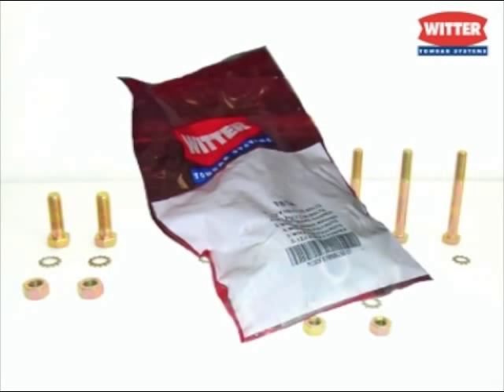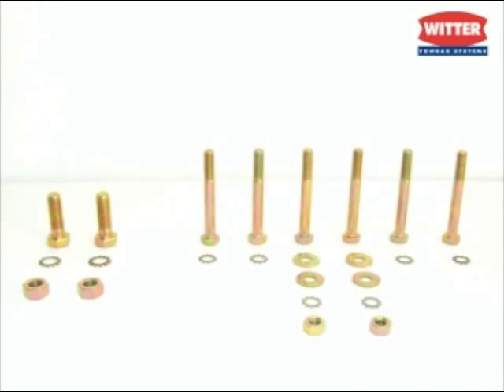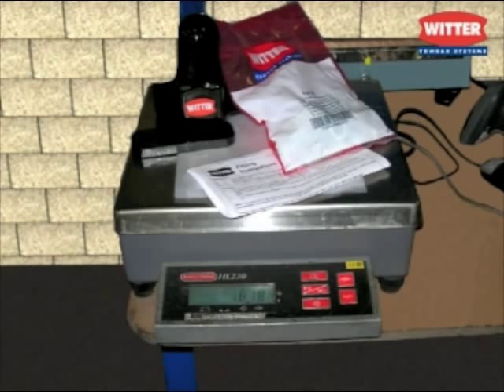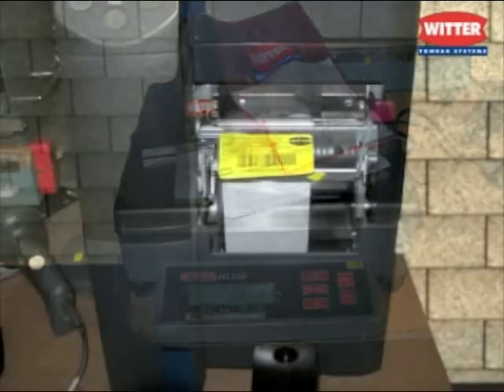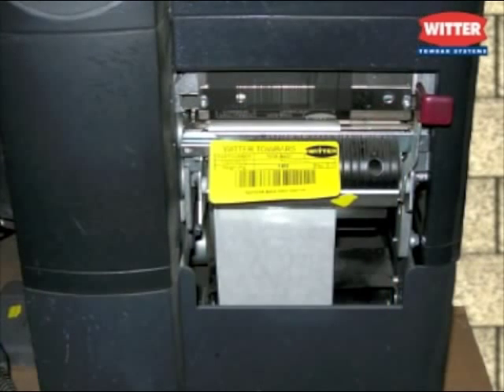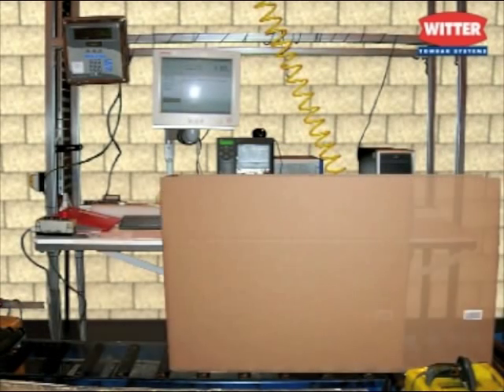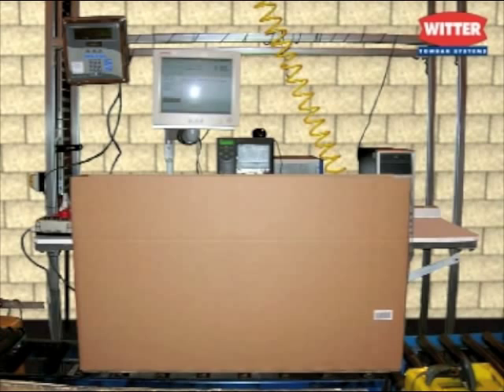The packing process has been developed to be mistake-proof by adding systems to ensure that the correct components are always packed. Systems such as the weighing facility, which can determine if the correct items are included before the box can be processed to the next stage, are an integral part of the packing line.